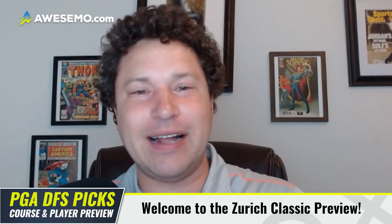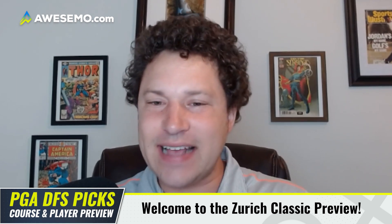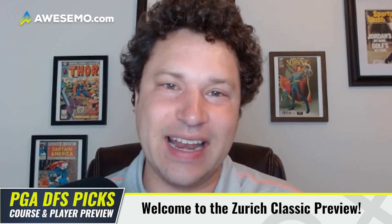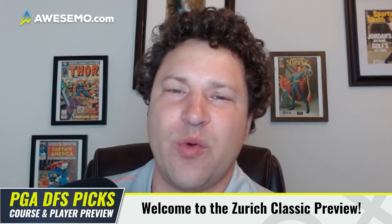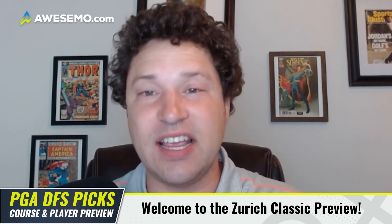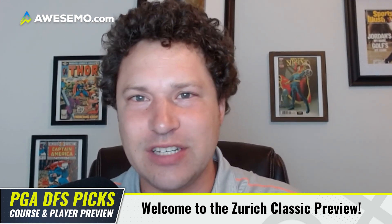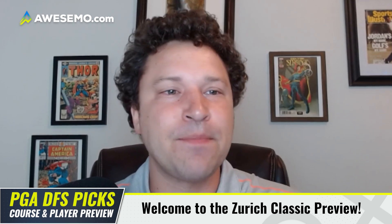For the Zurich Classic, let's learn a little bit about the course and do a player preview. This is one of my five PGA TFS short-form videos where I go over all the information you need to make successful lineups for the upcoming week. This one is obviously going to be a little weird given the fact that it's a team event. We've only had two instances where we've been able to have a team event on DraftKings. This time with single partners for the entire tournament it'll be a little different. Hopefully DraftKings prices all partners at the same price, because if not, that could make things a little messy.